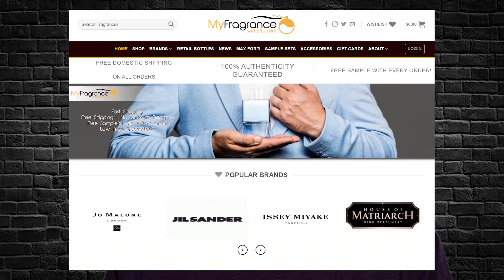Before I get into these fragrances, I want to give a big shout out to today's sponsor — myfragrancesamples.com. Go to www.myfragrancesamples.com and enter my discount code CFR15 to get 15% off of all your favorite designer, indie, and niche brands.